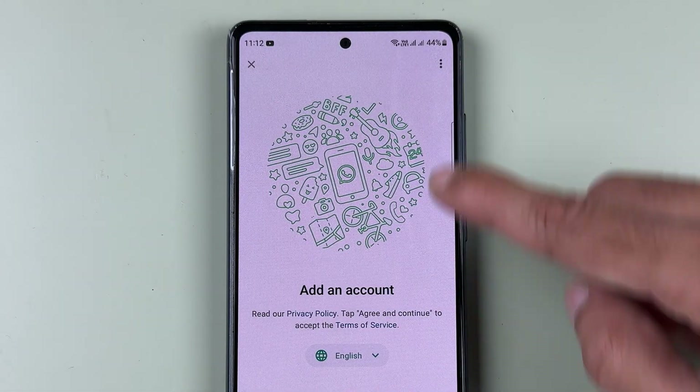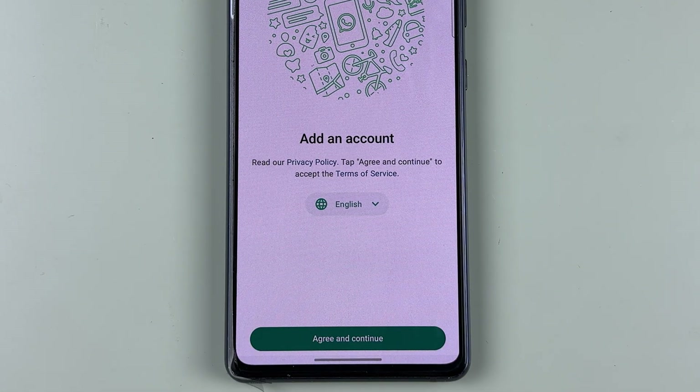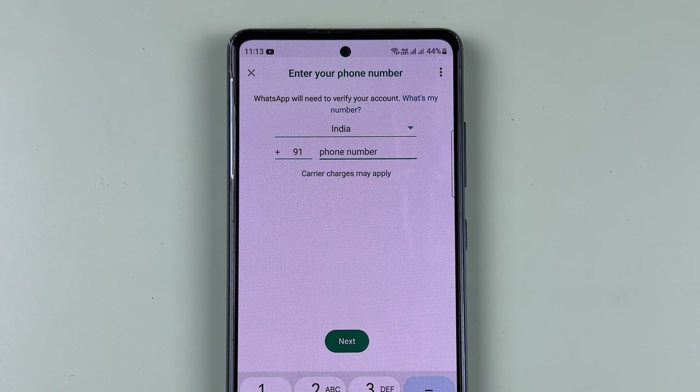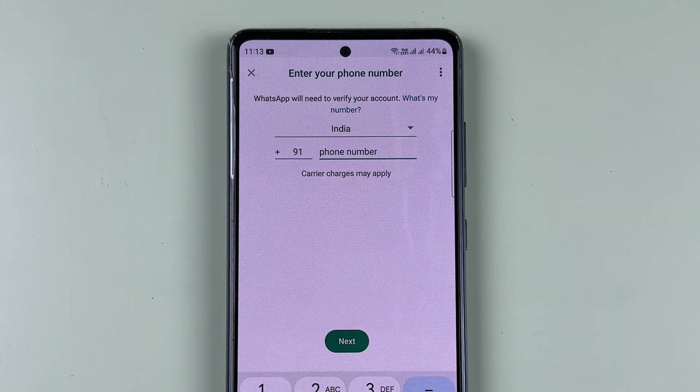On the next page, it will show you the setup page. You need to set up the new WhatsApp account for the other number. Select 'Agree and Continue.' Then enter the mobile number for which you are activating the second account, and select the Next option.